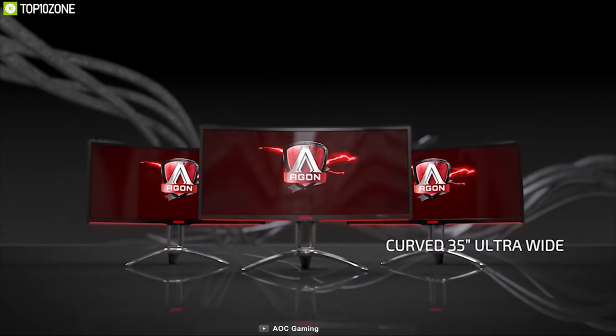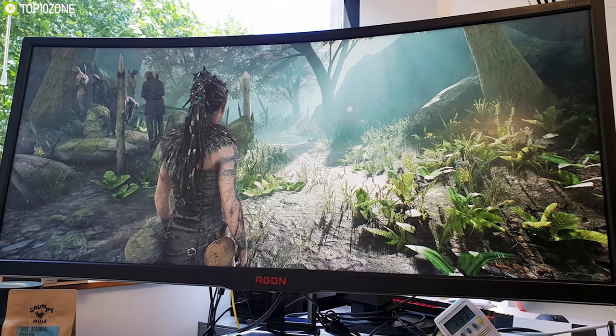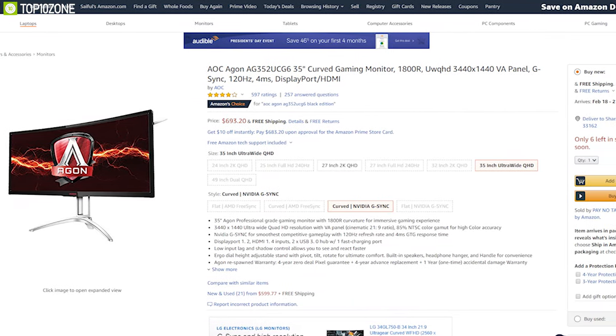With the perfect combination of phenomenal colors, 120Hz refresh rate and super-wide aspect ratio, the AOC Agon AG352UCG6 Black Edition is the perfect gaming monitor in its price range, and you can get it online.